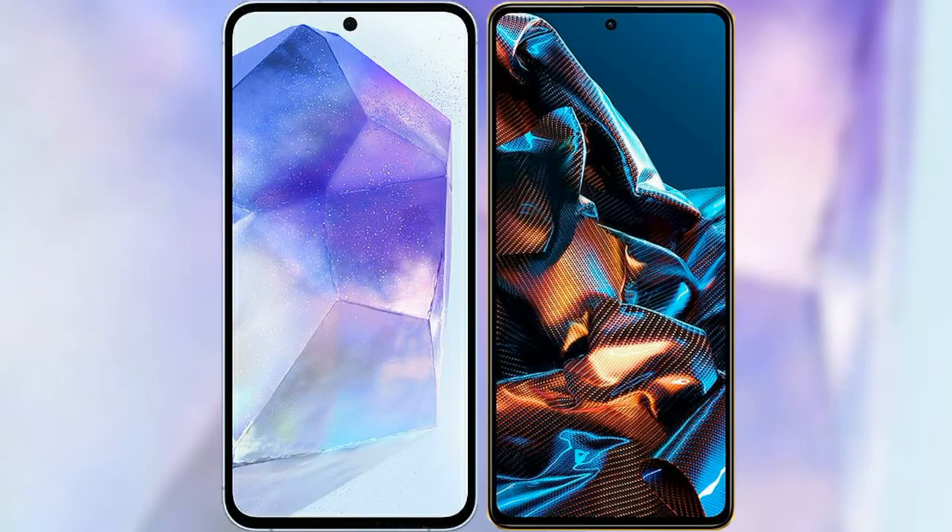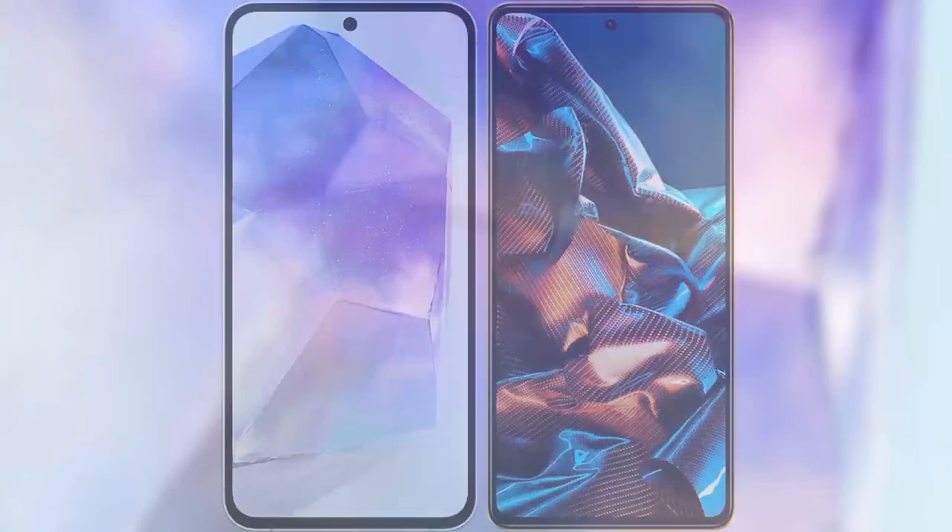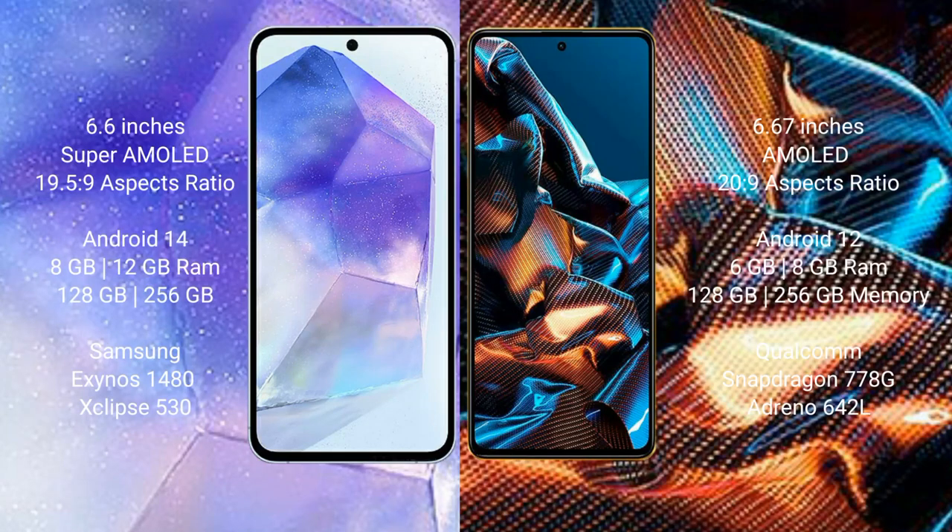I will compare the new Samsung Galaxy A55 with Xiaomi Poco X5 Pro. Samsung Galaxy A55 comes with a 6.6-inch Super AMOLED display and 6.0-5.9. Xiaomi Poco X5 Pro comes with a 6.67-inch AMOLED display and 6.0-20.9.